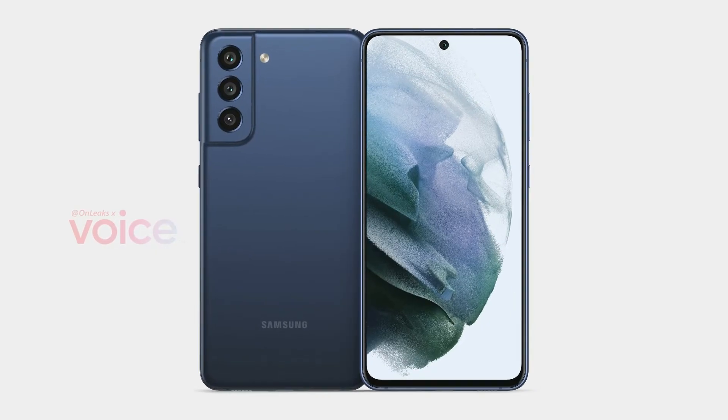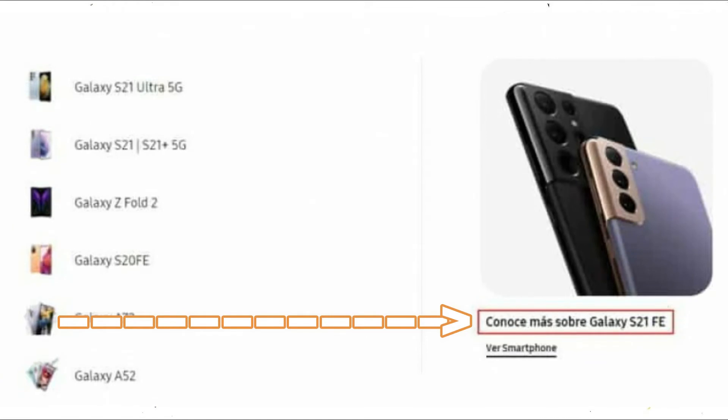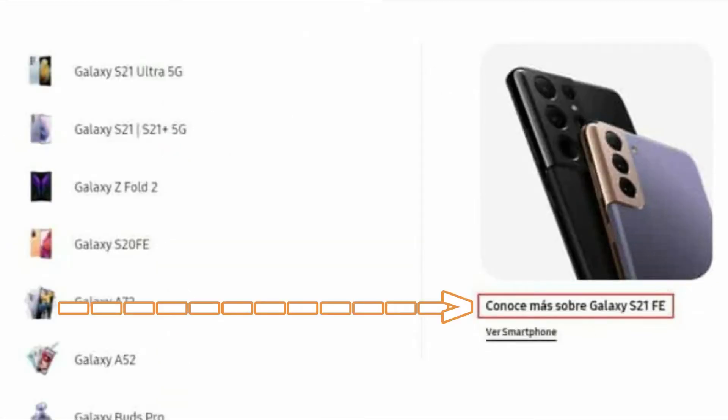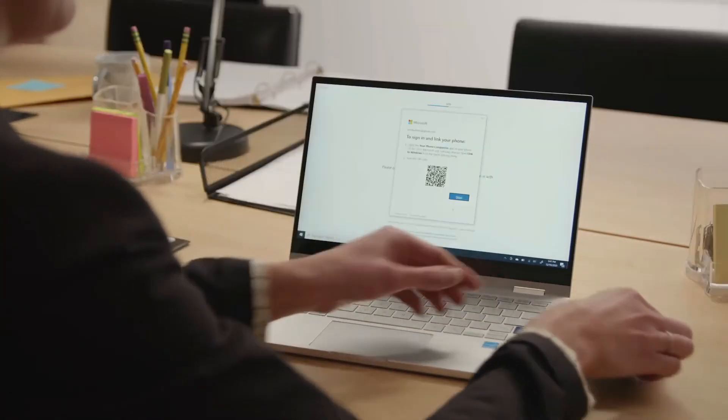The actual release date is rumored to come in August. A few days ago, as first reported by Galaxy Club, Samsung Mexico had briefly displayed a mention of the Samsung Galaxy S21 FE on its homepage, reading 'Learn more about the Galaxy S21 FE' below a photo of the Galaxy S21 and S21 Ultra. The name has since been removed from the homepage.